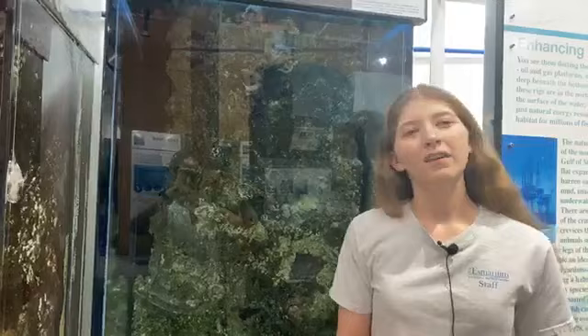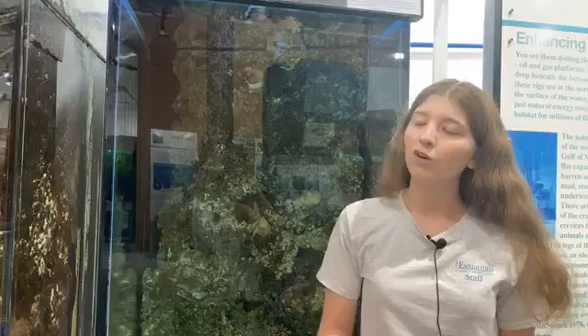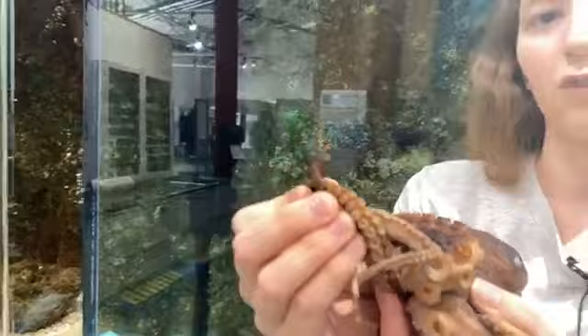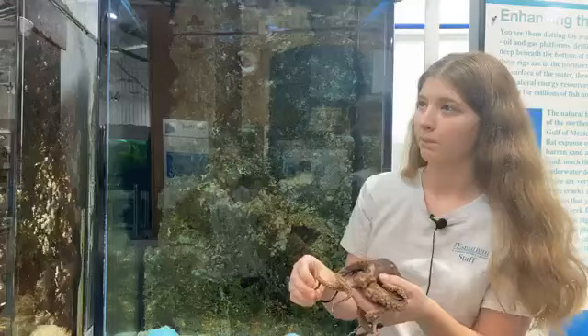How can you tell how old an octopus is? We can't tell exactly — we just know based on how long we've had her and certain cues they give. As they get older, like us, they go through certain stages of life. They do a thing called curling, where they twirl their tentacles around and get tighter curls. That's one of the stages. They also start to lose their eyesight the older they get — just like we go through stages in old age.